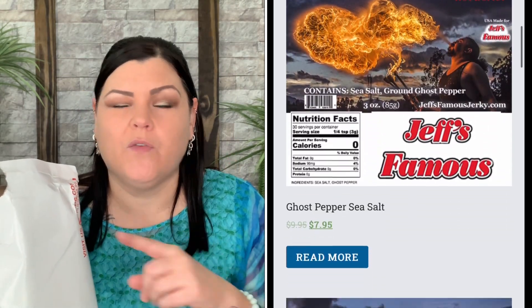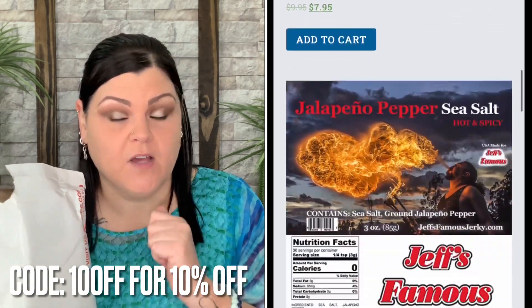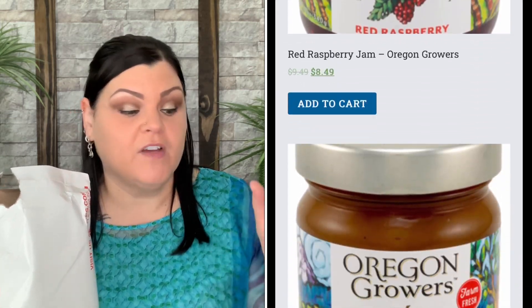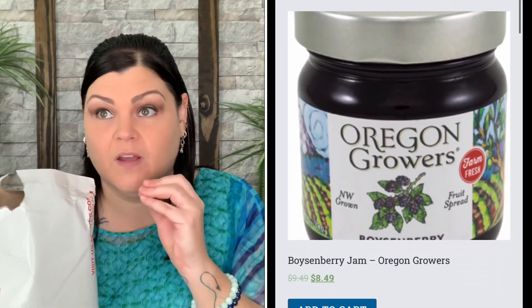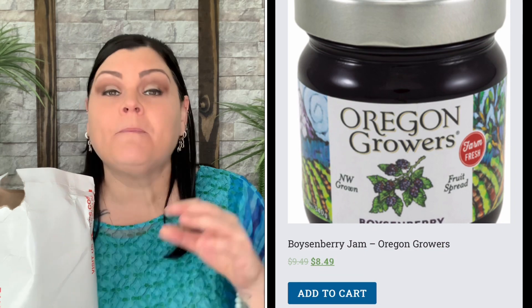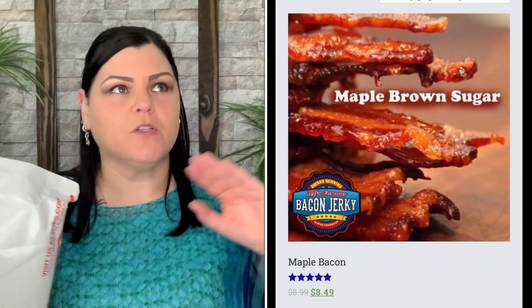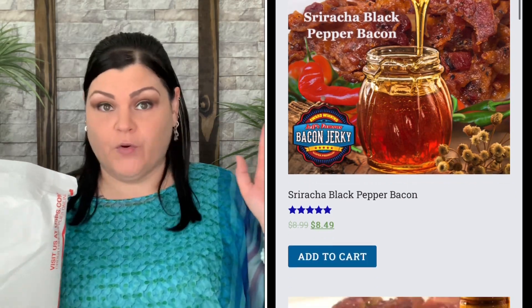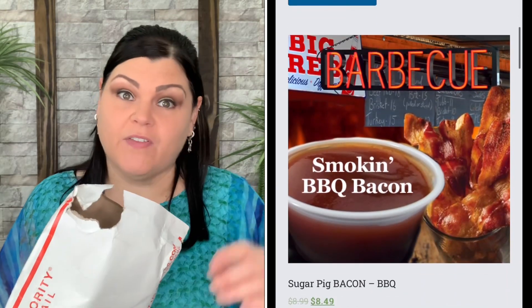They have a code if you haven't ordered before — 10% off. They have jams and jellies, hot sauces, so many different types of candy, even a whole section for Mexican candy which is so good. It's not just beef jerky — they have turkey, wild game, and the bacon jerky, which is my absolute all-time favorite way to eat bacon. Definitely check out everything they have to offer.